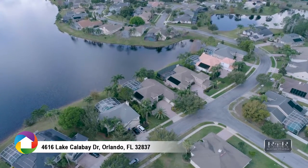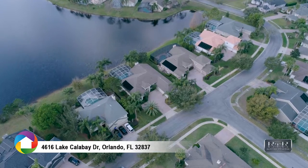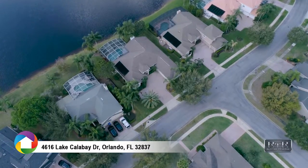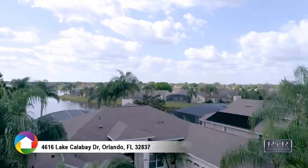This completely remodeled home features only the finest finishes for the most discerning buyer who demands the finer things. Set on premium spring-fed Lake Calabay and positioned to capture gorgeous sunsets.